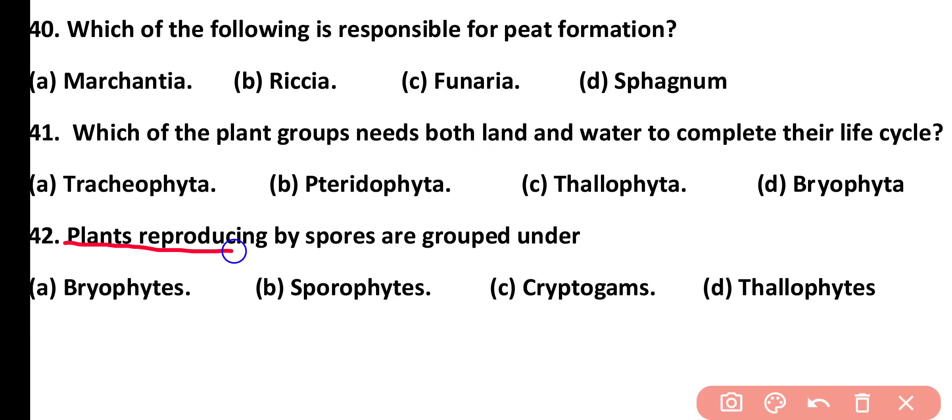Question number 42. Plants reproducing by spores are grouped under: bryophytes, sporophytes, cryptogames, or thallophytes. Correct answer is option C. Spore-producing plants are known as cryptogames.